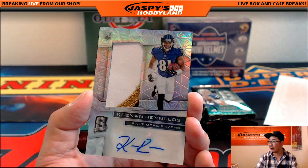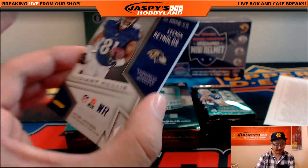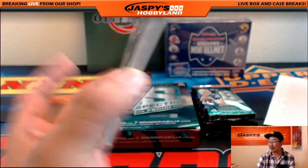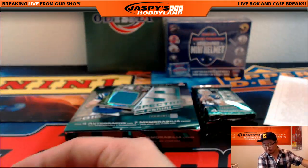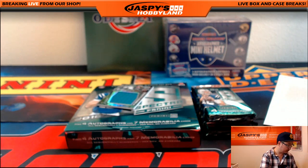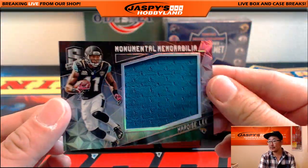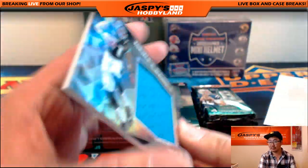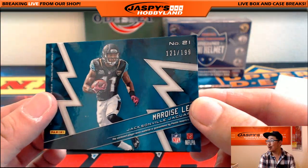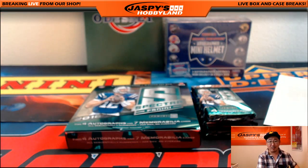Three-color patch autograph, Keenan Reynolds — not Allen. That guy's on the Chargers. 93 out of 199 for the Ravens — that goes to Jeff Hensley. Got Marquise Lee. Poor Chargers indeed. 121 out of 199, Keenan Allen goes down. Danny Woodhead goes down.